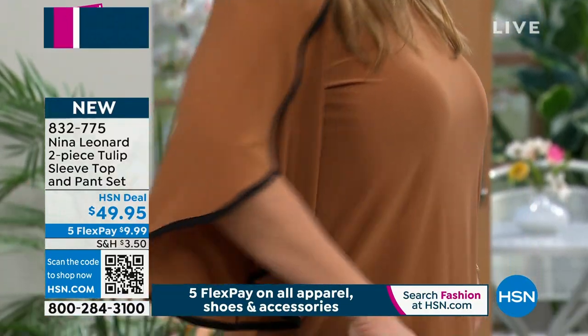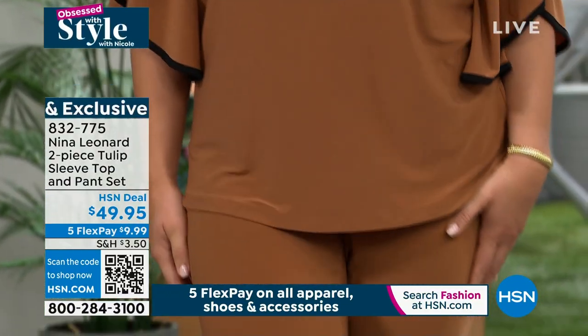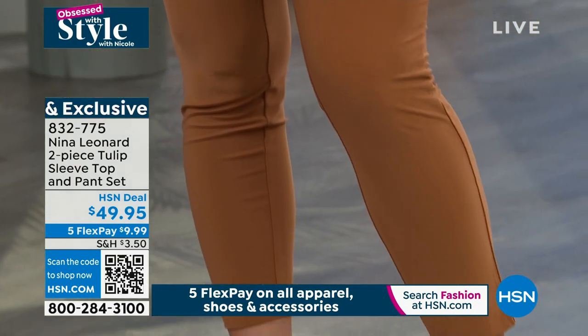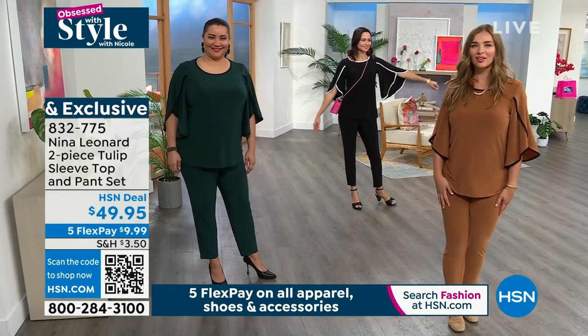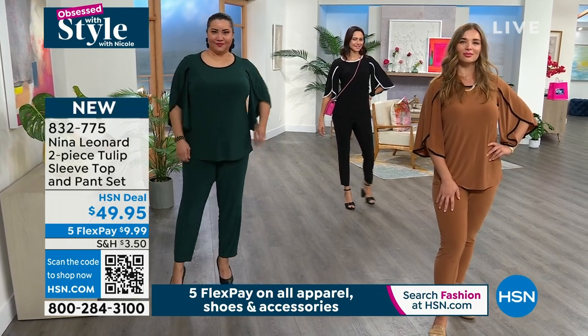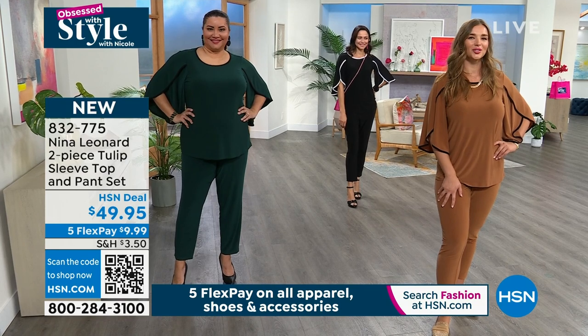You get this beautiful movement when that tulip opening just opens up very gracefully. It looks gorgeous. I love the black piping — it really allows you to appreciate and see that tulip sleeve. It does frame your body very nicely.